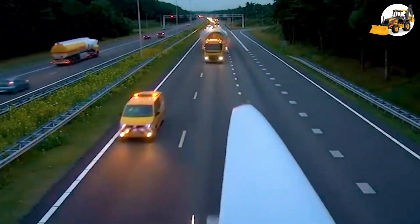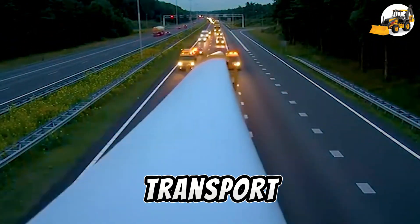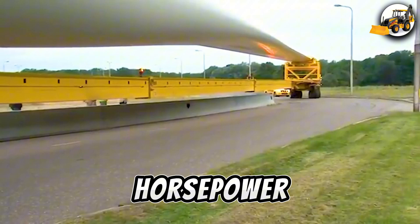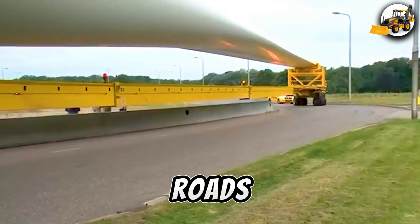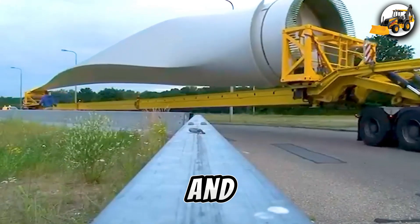Blades of power. Moving massive wind turbine blades is no easy feat. Specialized transport trucks, powered by 600-horsepower engines, navigate tight corners and tricky roads. These machines ensure the blades reach their destination intact and on time.